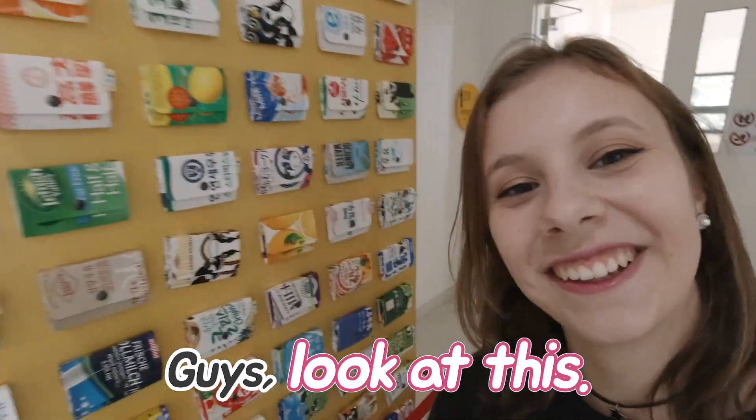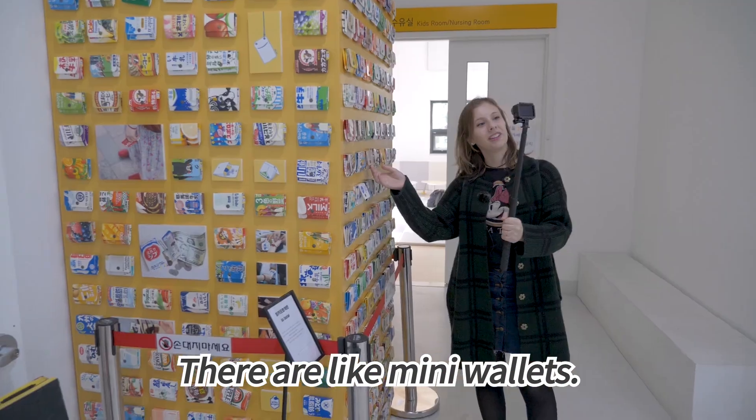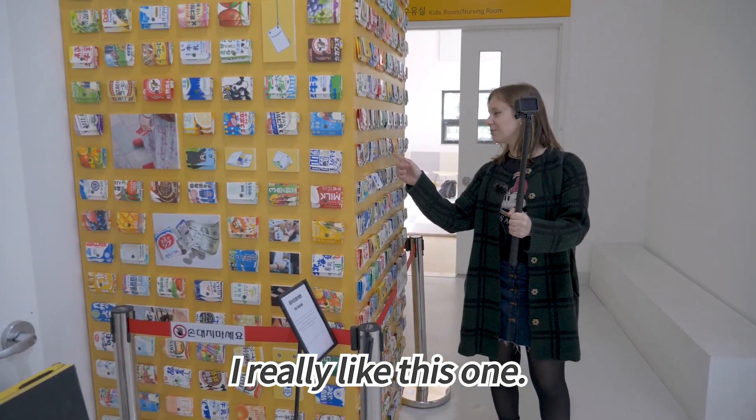Guys, look at this. They are like mini wallets. I really like this one.